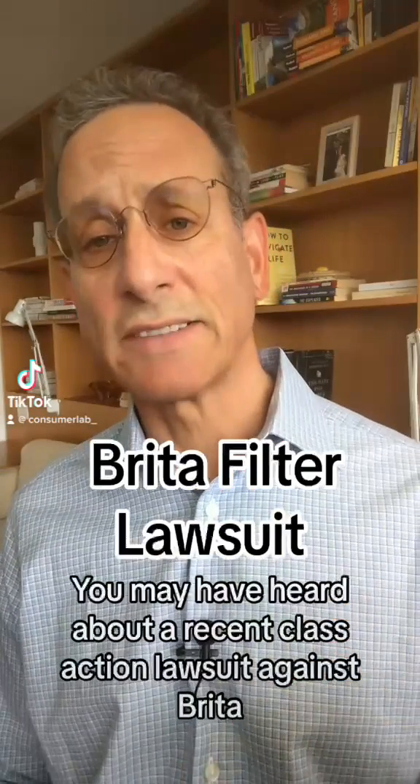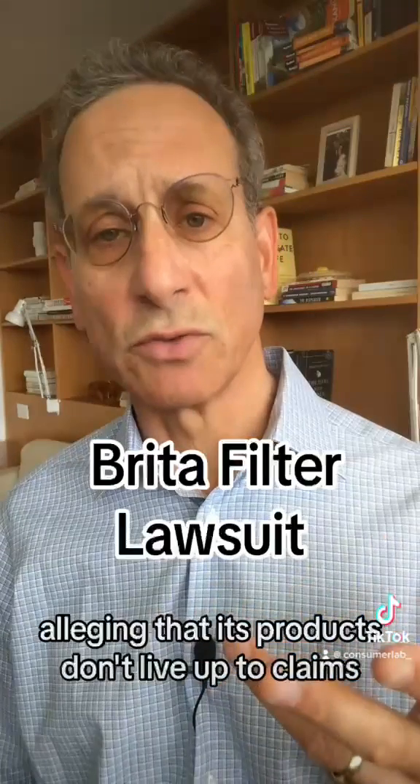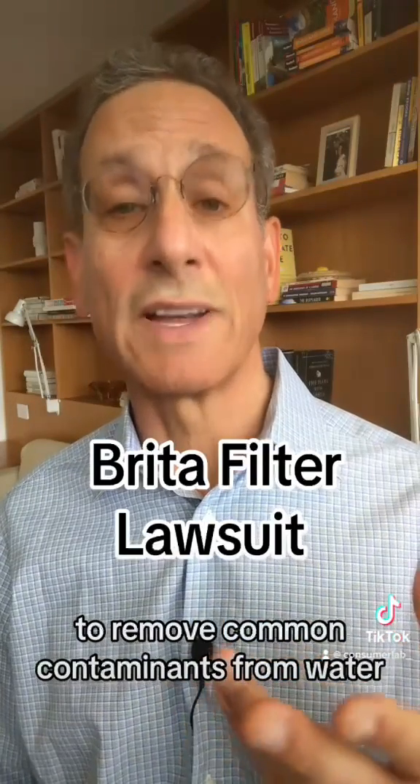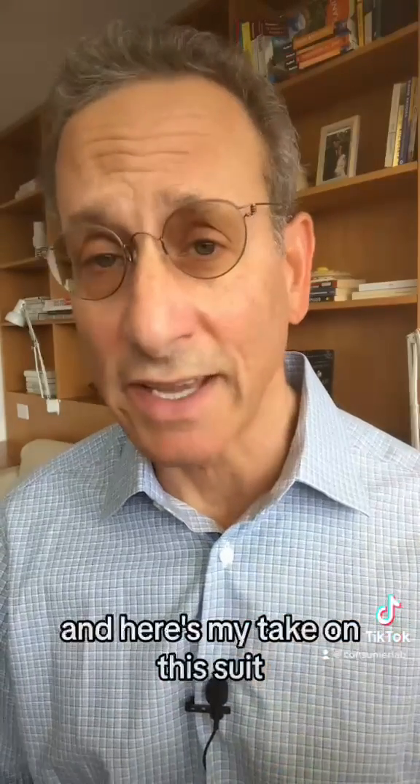You may have heard about a recent class action lawsuit against Brita Products Company, alleging that its products don't live up to claims to remove common contaminants from water. I'm Dr. Todd Cooperman of ConsumerLab.com, and we've tested Brita water filter pitchers and many other competing products. And here's my take on this suit.